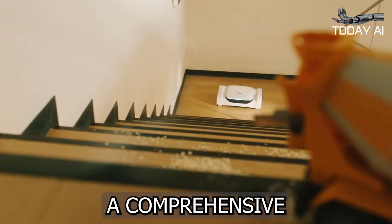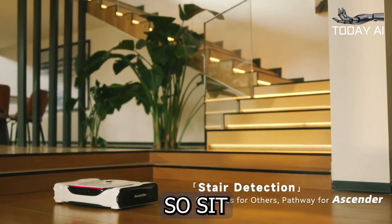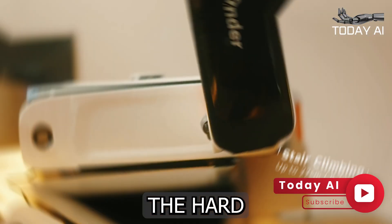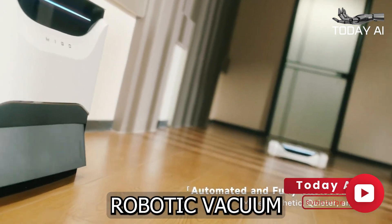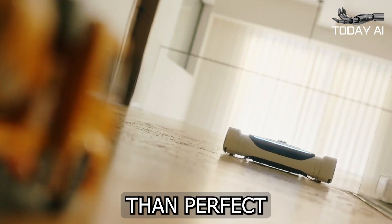So sit back, relax, and let the Ascender do the hard work for you. With this innovative robotic vacuum by your side, you'll never have to worry about a less-than-perfect home again.